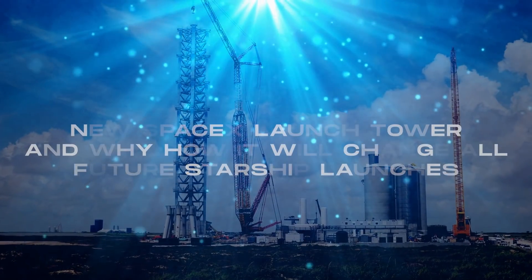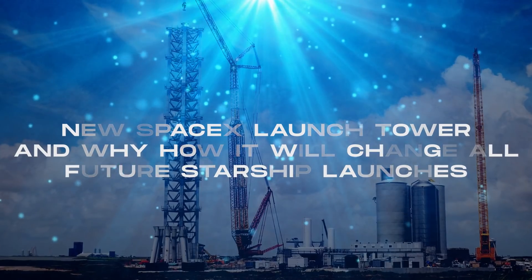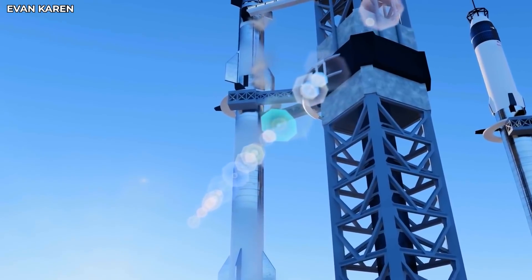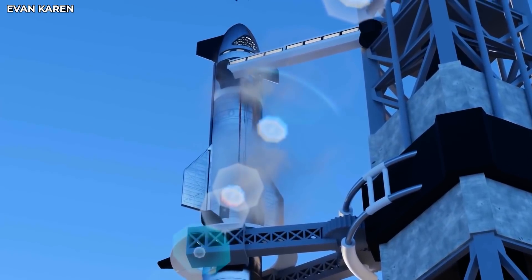This was a reference to the infamous Japanese creature called Godzilla. Let us take a deeper look into the new SpaceX launch tower and why and how it will change all future Starship launches. The first everyone heard about Elon's plans for a massive launch tower came back in March of 2021, when SpaceX filed for permission from the FAA to build a 469-foot tall steel truss structure with a 10-foot long lightning arm.